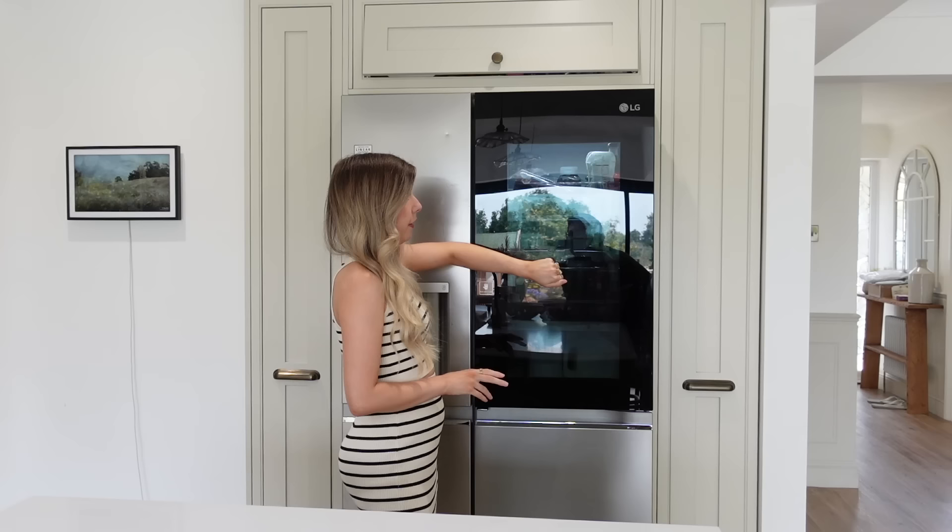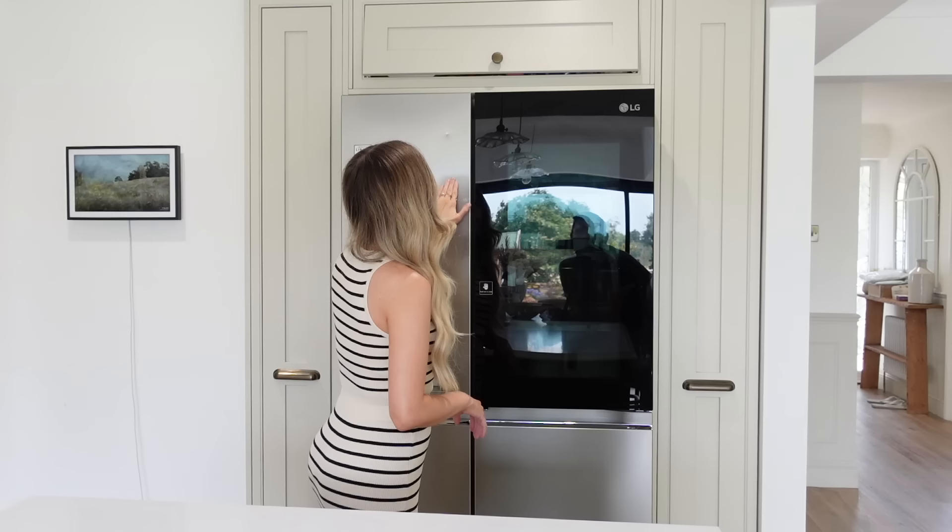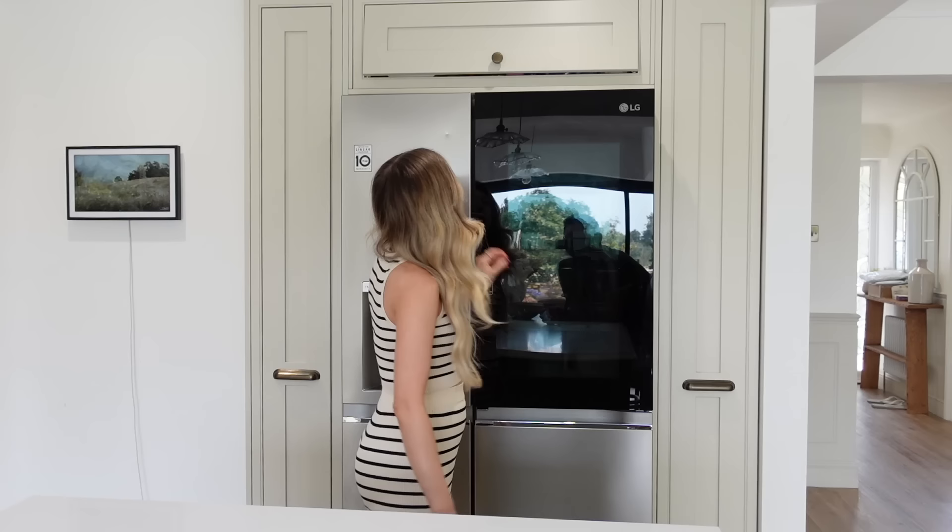Behind me, first of all, we obviously have our fridge. This is the LG — I can't remember the exact name but I'll try and link it below. It's the one where you knock on the glass panel. It's a bit messy inside but it's a great fridge — lots of space in here. And kids' fingerprints on the outside, which is definitely Archie.